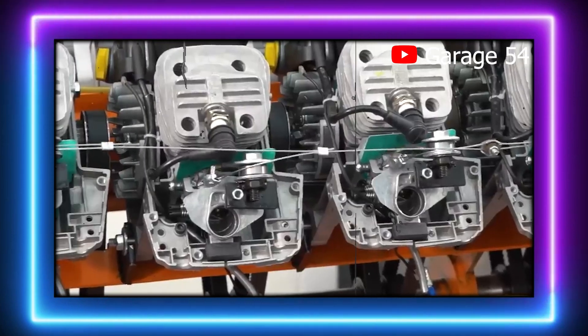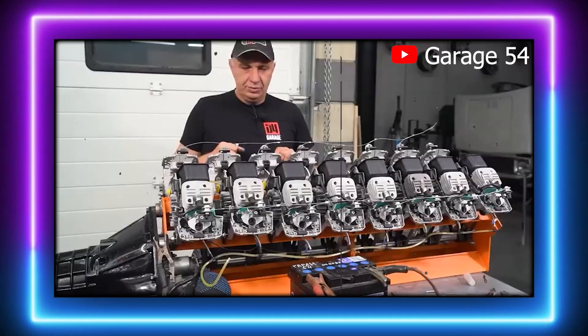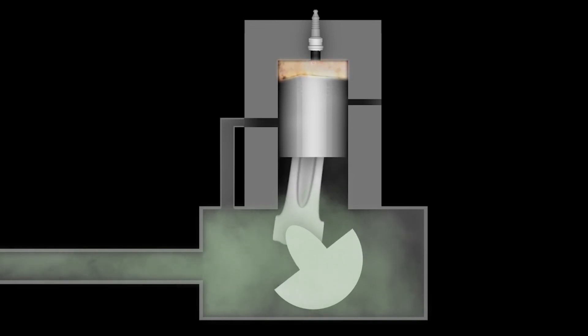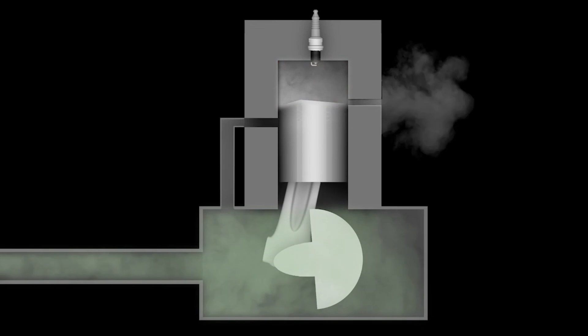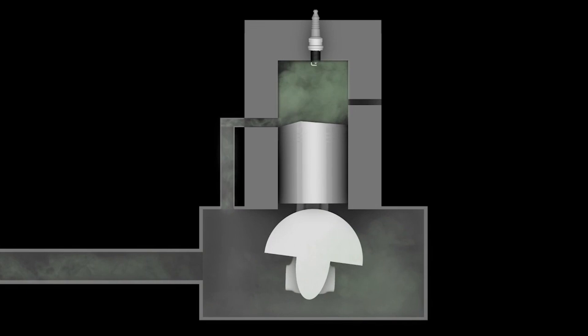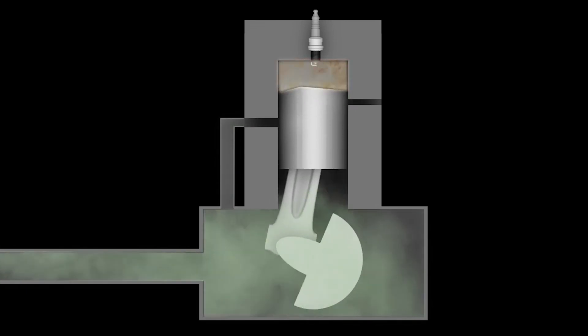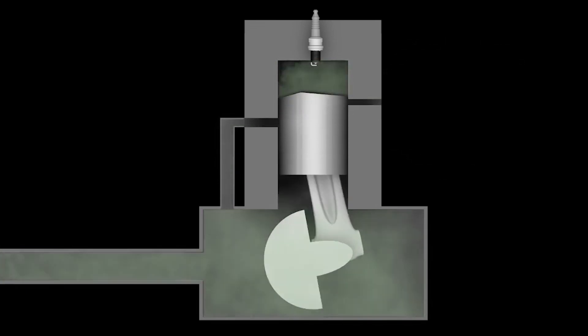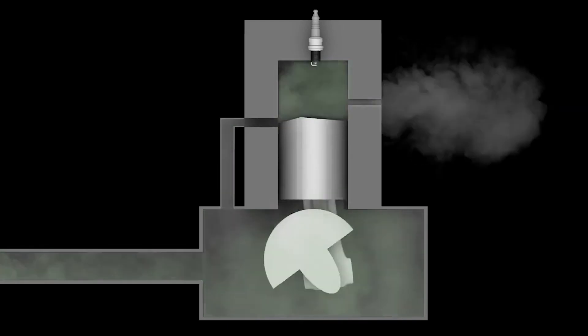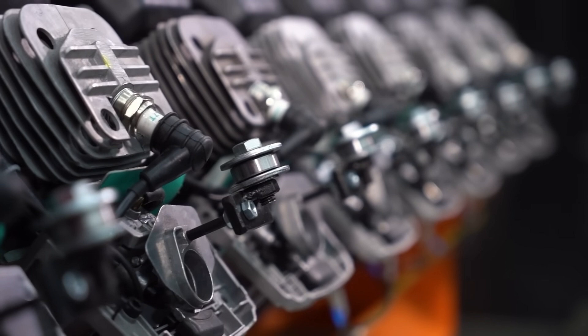The use of two-stroke engines presents an interesting advantage though: simplicity. Two-stroke engines operate without many of the complex components found in four-stroke engines, such as valves and camshafts. In the V16, the two-stroke architecture makes the design less complicated while also boosting the power-to-weight ratio. The 16 chainsaw engines only need a fuel-oil mixture, which burns in each combustion cycle, delivering power at a high rate compared to the same displacement in a four-stroke engine.